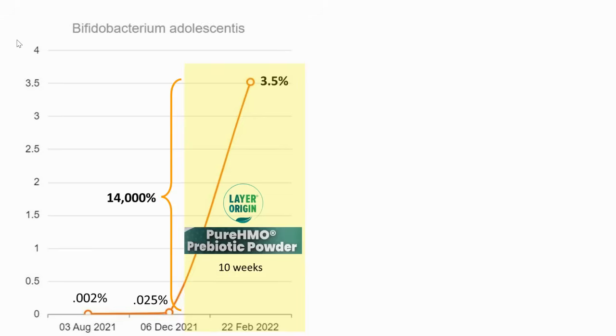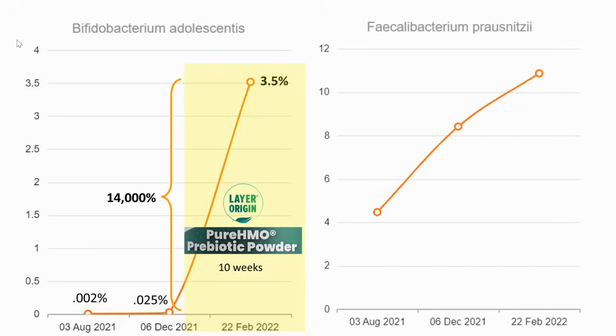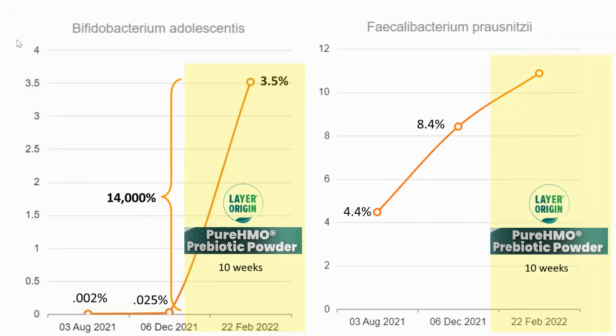With the B. adolescentis going so high, it had a strong effect on the F. prausnitzii. My first test levels weren't horrible, but after four months of prebiotic fibers they almost doubled, and then 10 weeks on the Pure HMO brought it up to almost 11 percent. I am very happy with these results and will continue to take the Pure HMO Prebiotic Powder from Layer Origins and monitor the results going forward.